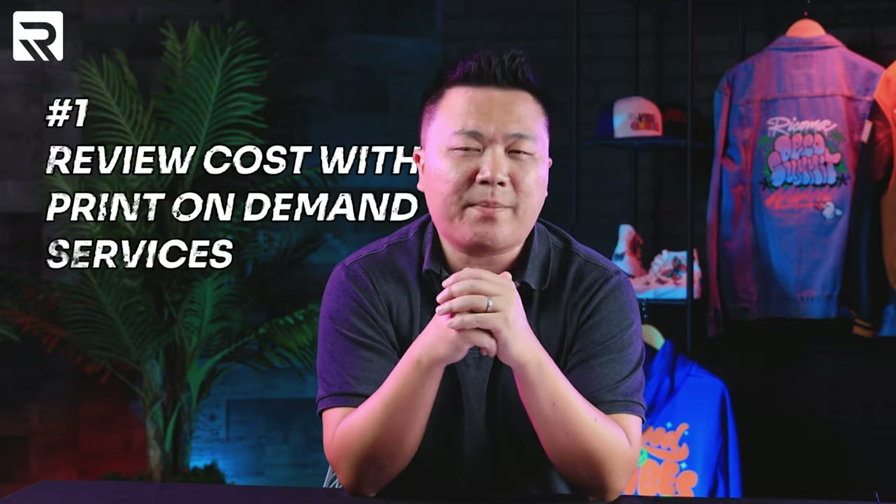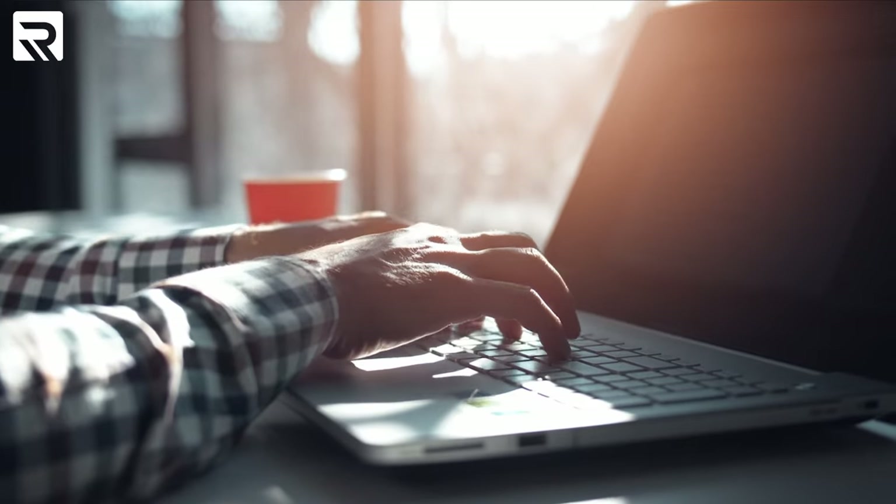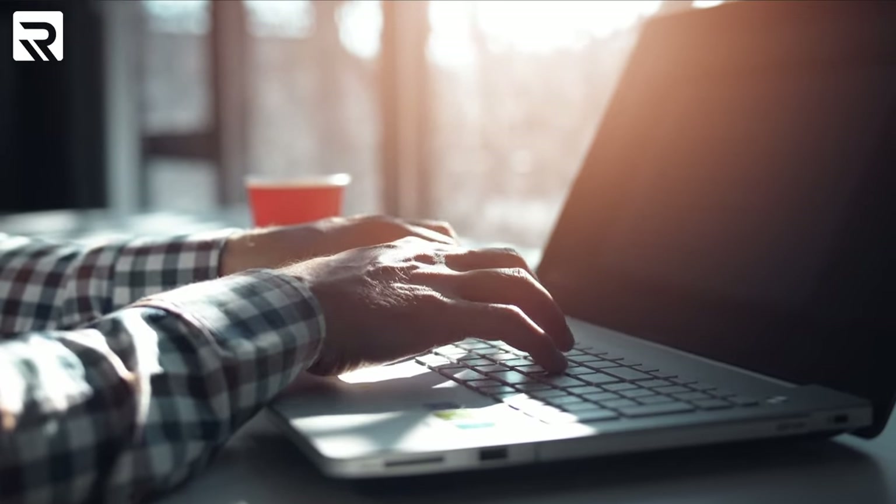If you're currently using print-on-demand services and considering bringing some of the production in-house to gain higher profit margins and more control over the process, here are some tips to make that transition as smooth as possible. First, since you're already using a print-on-demand service, you can log into your account and see what it will cost for certain types of designs by uploading that design and seeing what they will charge you to fulfill that order. This will allow you to calculate the cost and margins based on the anticipated volume that you're looking to sell.